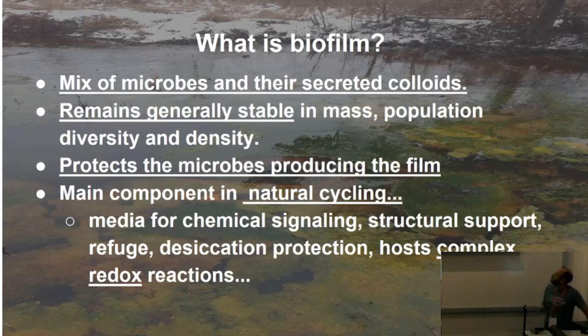The biofilm remains generally stable in mass, populations, diversity, and density. Once they get to that point where they stabilize within that particular environmental niche — if you're familiar with the term — it's an area where certain microbes are able to thrive and continue to exist indefinitely.